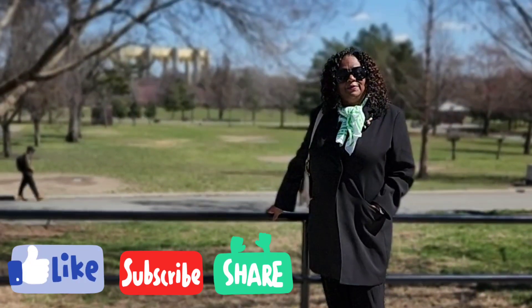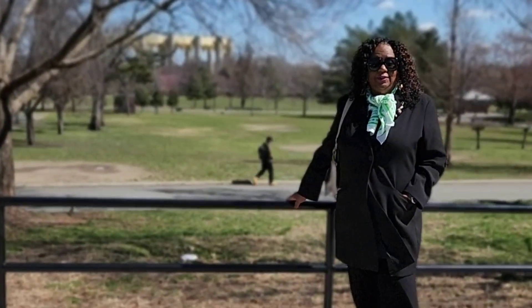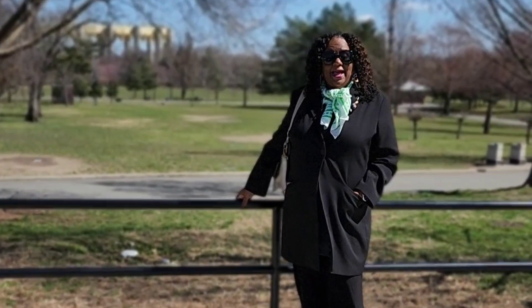Hey friends, welcome to my YouTube channel NBC Lifestyles Diary. My name is Marie, I live in New York, and I love to entertain, I love fashion, I love cultural events, and I'm asking you to join me in this adventure.